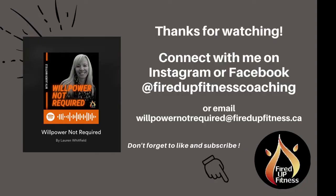Thanks so much for listening. I'd love to hear from you, so send me your tips, questions, or feedback. You can find me on Facebook and Instagram at firedupfitnesscoaching, or email me at willpowernotrequired@firedupfitness.ca. Thanks so much — I look forward to connecting with you.